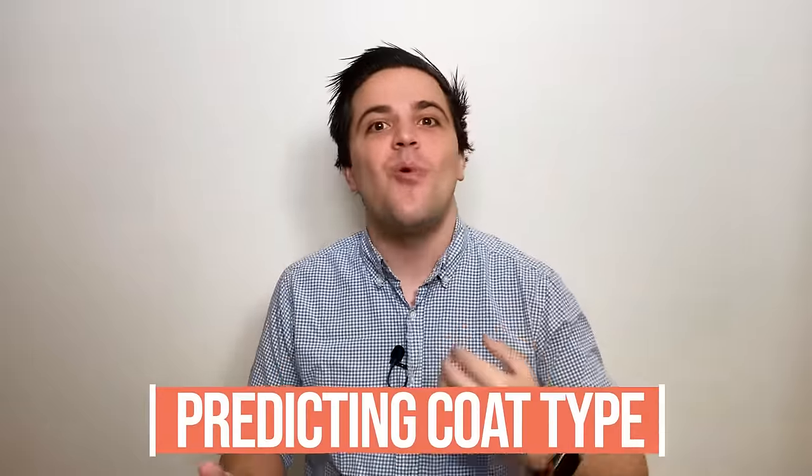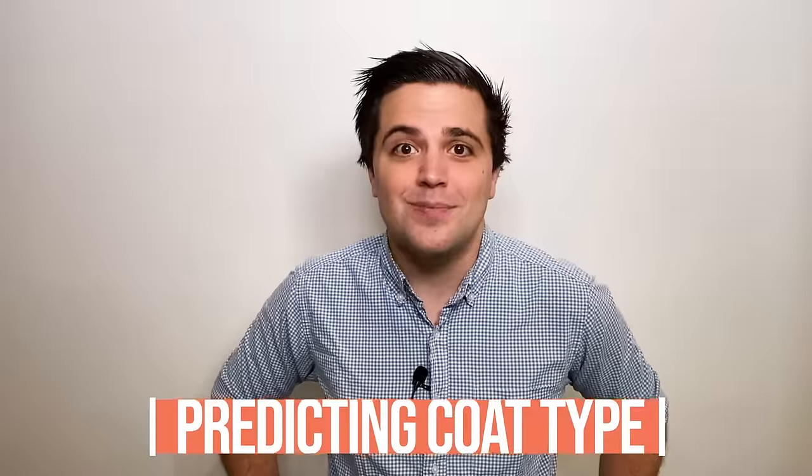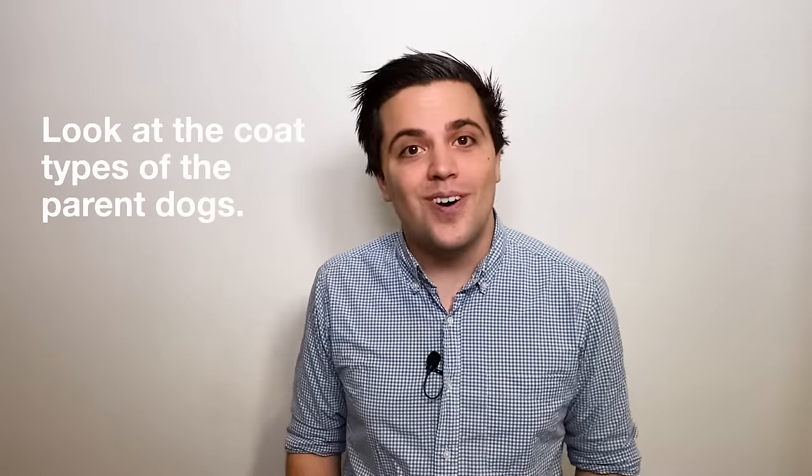How can you predict what kind of coat your goldendoodle puppy will have? There are two different tricks. The first trick is pretty simple — the apple doesn't fall far from the tree, and the coat doesn't curl far from the parents. Look to the parents of your dog, as the coat type for goldendoodles often mimics the appearance of the parents. If they're both straight coats, you're going to get a straight coat. If they both have a curly coat, you're going to get curly or perhaps wavy. If one's straight and one's curly, that gets tricky.